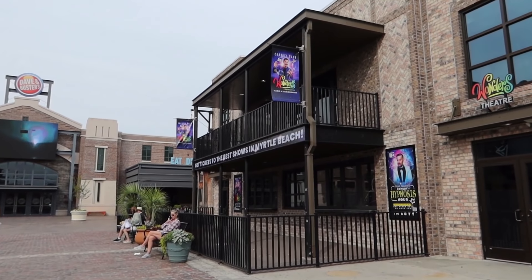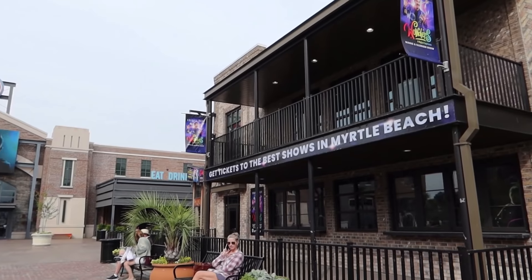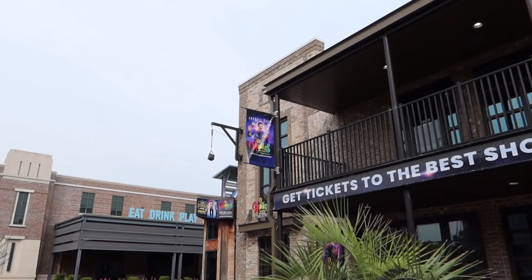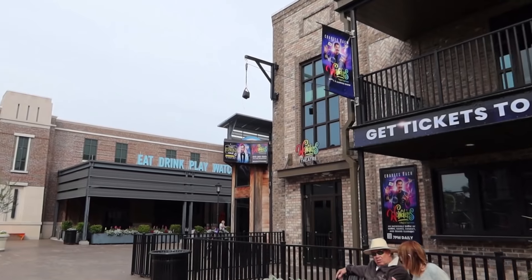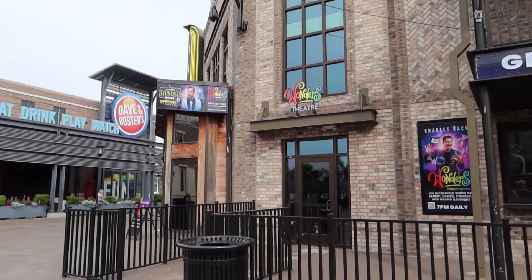He is actually opening — or already open — in April, and he will be running through the end of the year. Definitely check his website for details. We really enjoyed the show, so we highly recommend it. Definitely check that out.